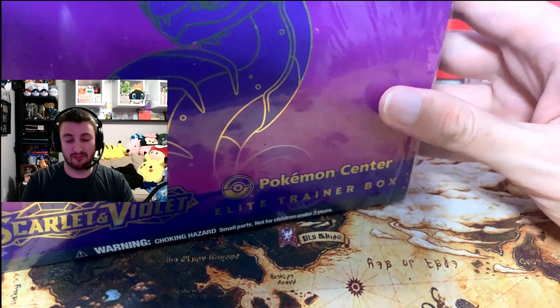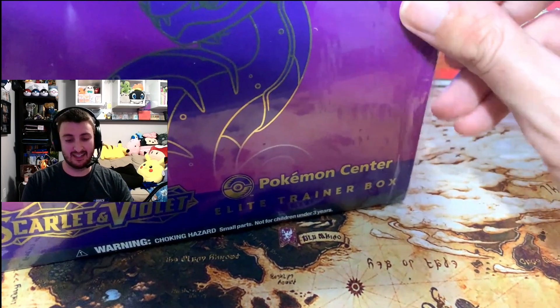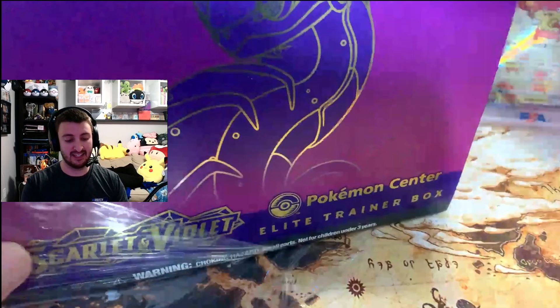Hey, what's going on guys? Got another opening for the channel. I'm excited about this one. I'm a little bit late. We've got Scarlet and Violet here — Pokemon Center exclusive Elite Trainer Boxes. You guys saw the thumbnail. I know why you're here.